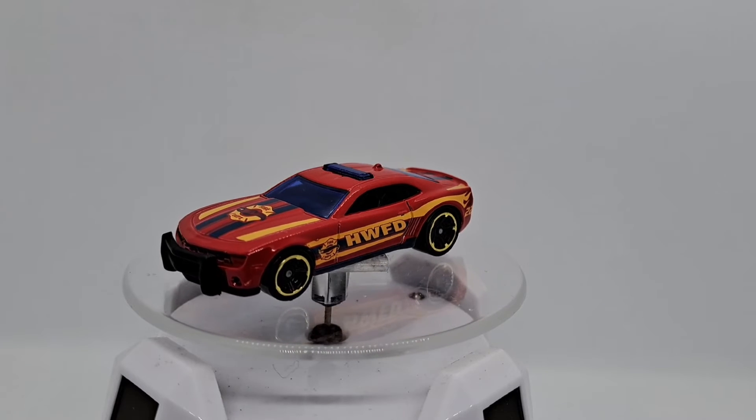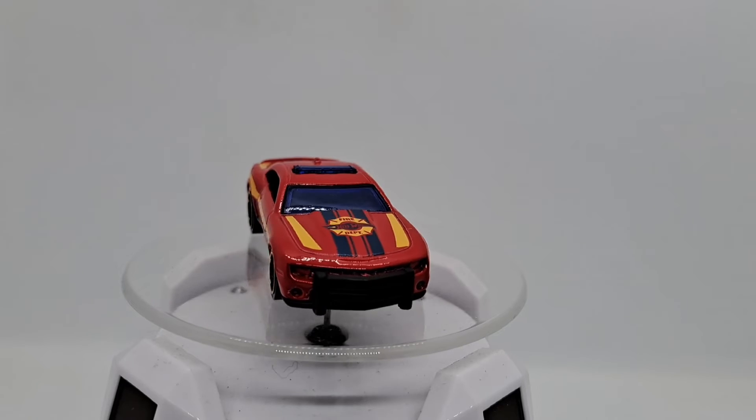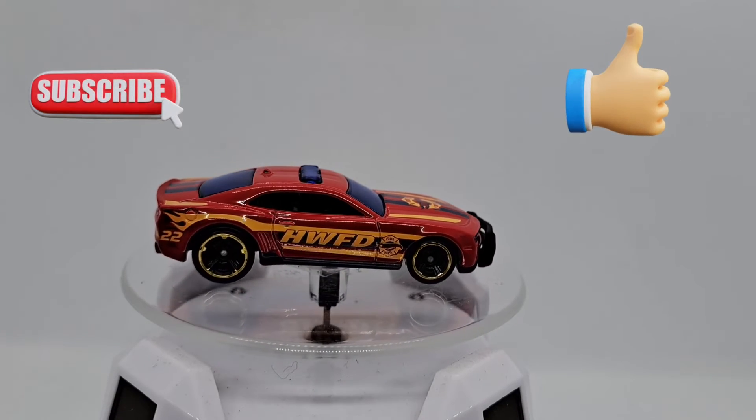Now let's go on eBay and get some more. And please, if you haven't subscribed to my channel, give me a like and I'll see you later with another video.